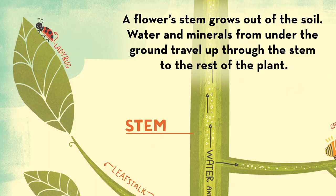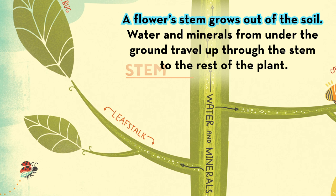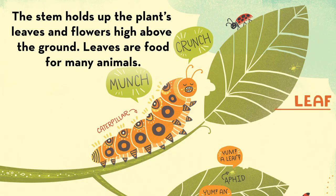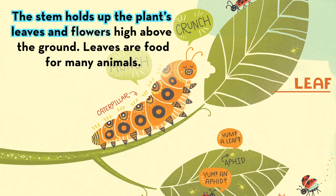A flower stem grows out of the soil. Water and minerals from under the ground travel up through the stem to the rest of the plant. The stem holds up the plant's leaves and flowers high above the ground.